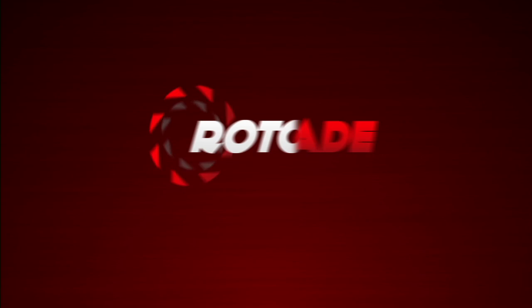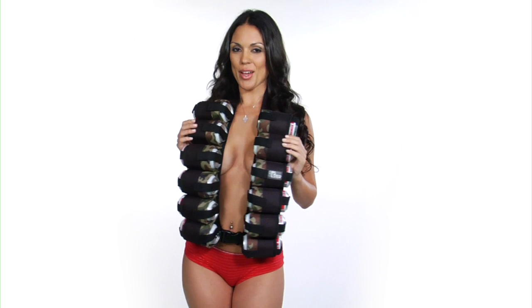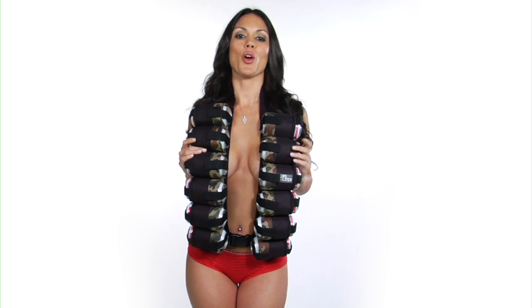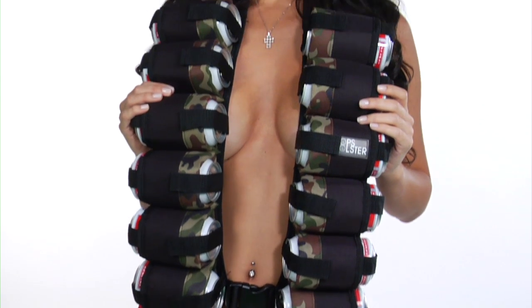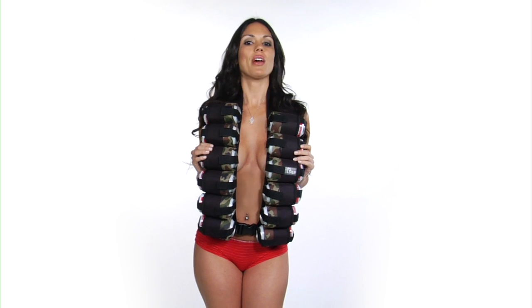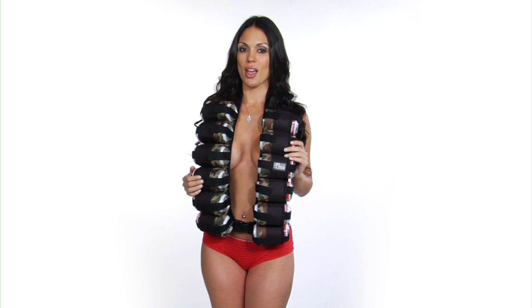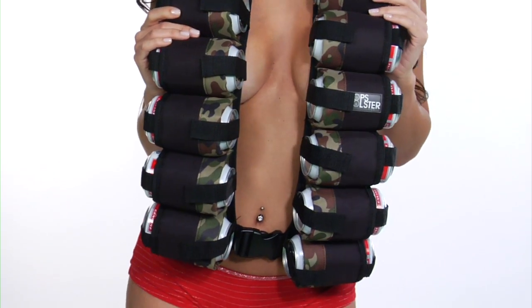Want a beer? Check this out — no more running to the fridge or worrying about who's emptying the cooler of your prized ale. With the Hops Holster 12 Can Ammo Belt, your beer is safe around your neck and you can maximize your drinking time without having to concern yourself with a lengthy walk to the fridge. After you've loaded the Holster with your favorite beer, you're ready for action.